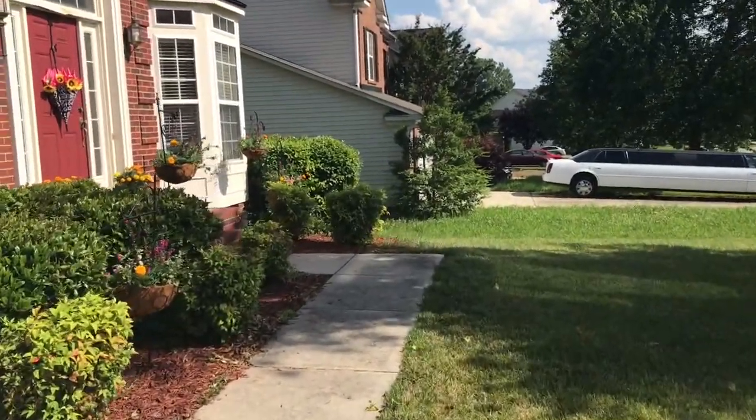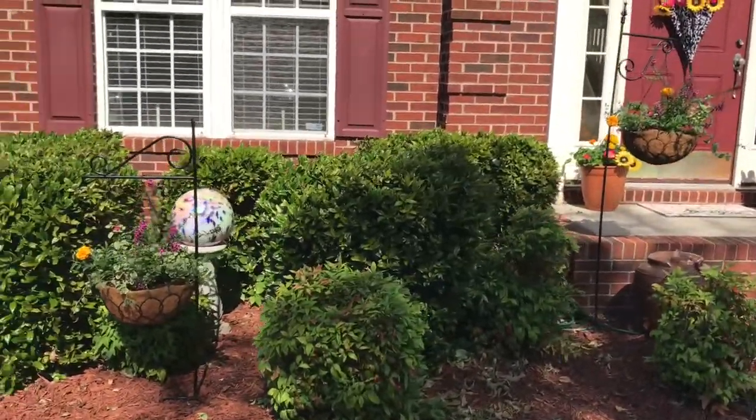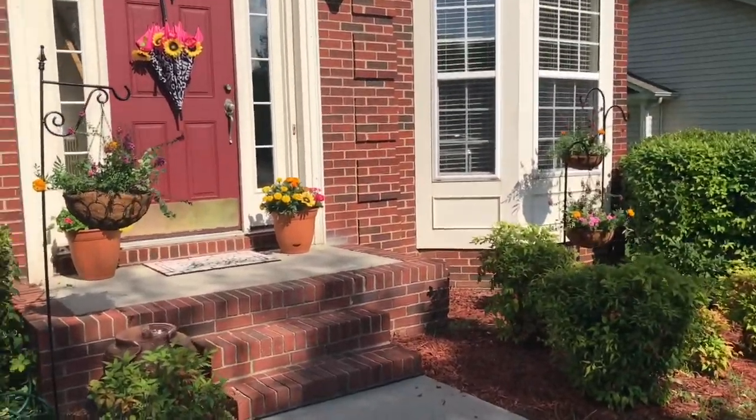We're in the front of the house now. I hope you guys can see. These hanging baskets are actually black rock iron hanging baskets and they're lined with coconut husks.